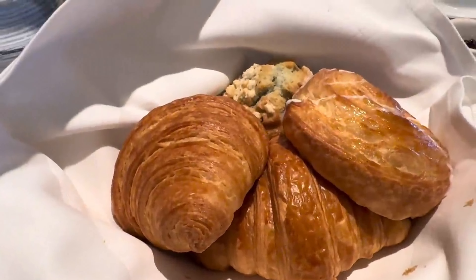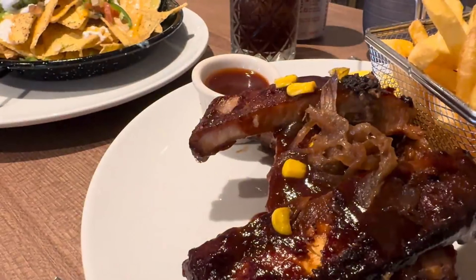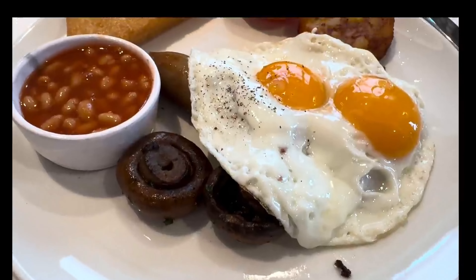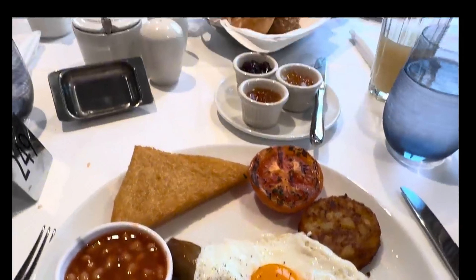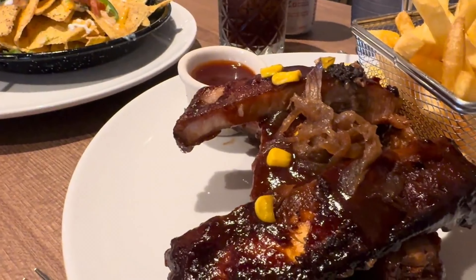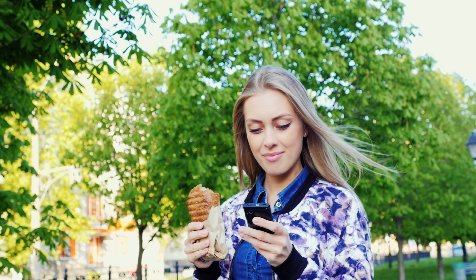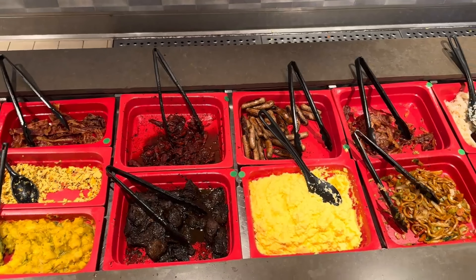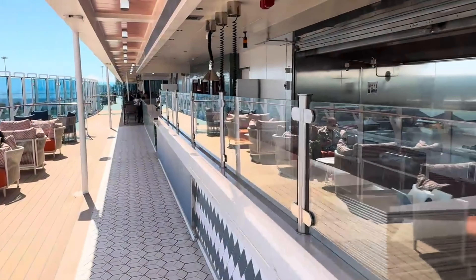One of the highlights of our trip was dining at the Crown Grill. This steakhouse offered a premium dining experience with high-quality steaks and seafood. The atmosphere was luxurious, and the service was top-notch — it was the perfect place to celebrate a special occasion. For a more casual meal, we often visited the Americana Diner, a great spot for quick and satisfying meals without the formality of other venues. Whether we wanted breakfast, lunch, or dinner, the classic American fare always hit the spot.